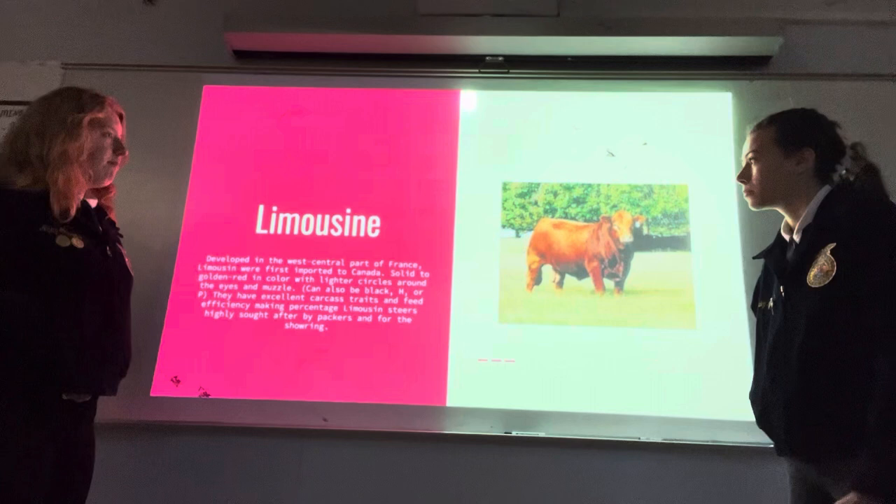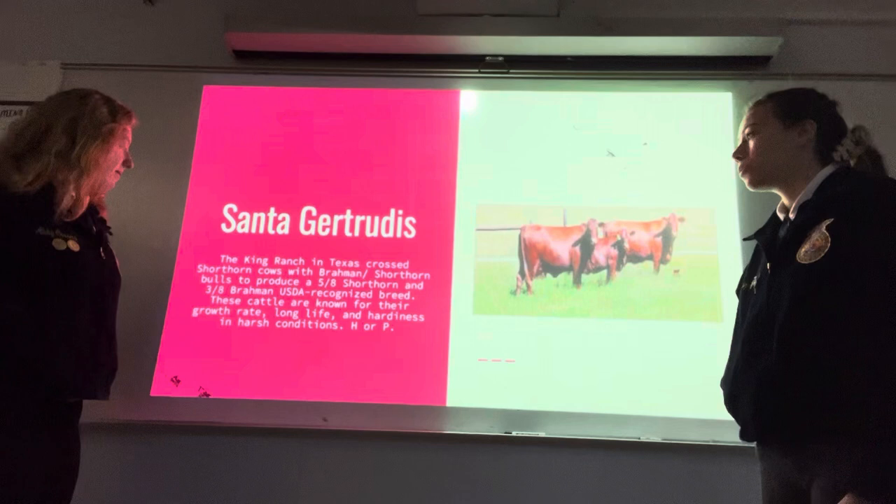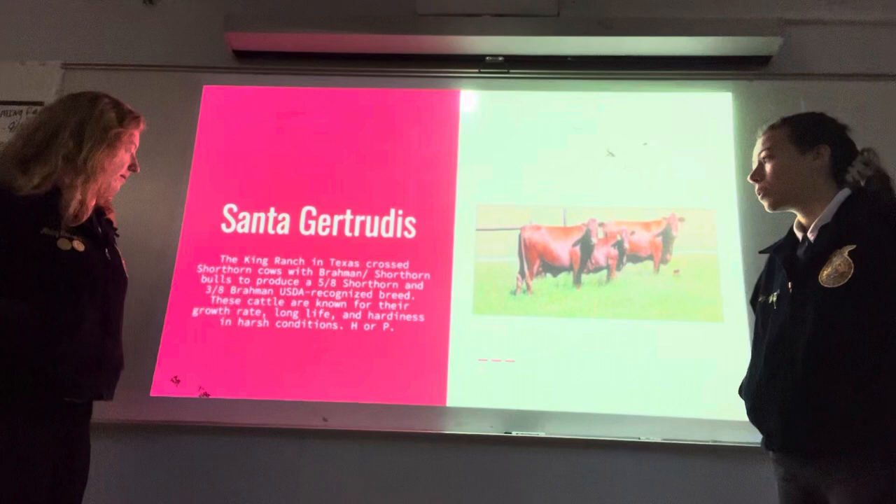Santa Gertrudis: the King Ranch in Texas crossed Shorthorn cows with Brahman bulls to produce a five-eighths Shorthorn and three-eighths Brahman, USDA-recognized breed. These cattle are known for their growth rate, long life, and hardiness in harsh conditions, and can be horned or polled.